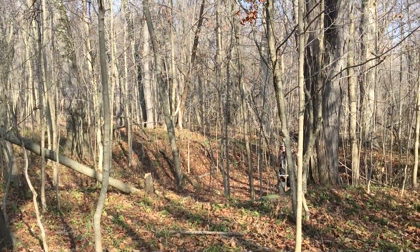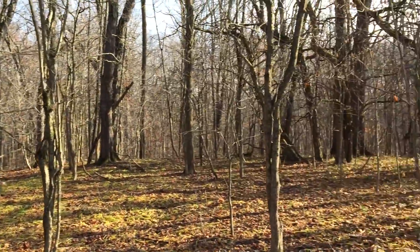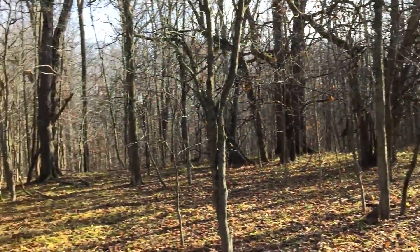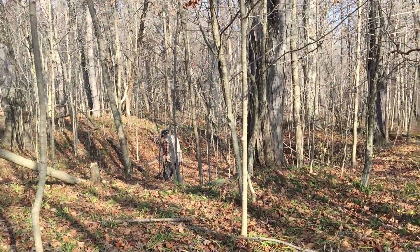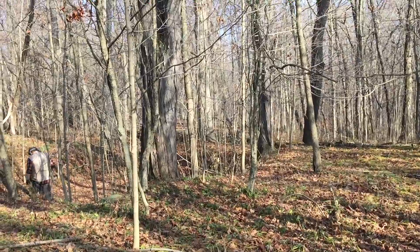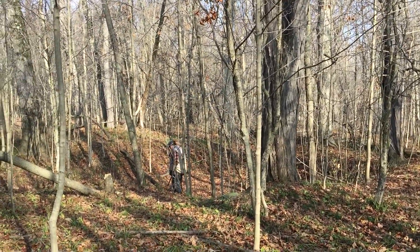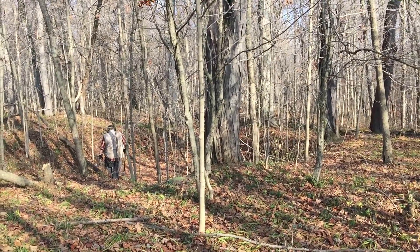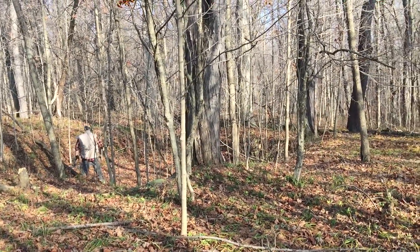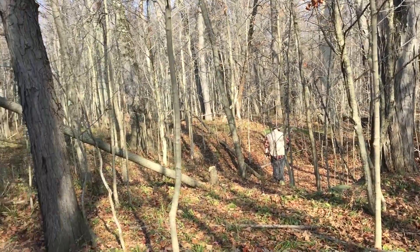This is a cellar hole we found wandering through the woods. Donnie found the site on an old mid-1800s map — we're assuming this is going to be awesome, looking for old colonial stuff. I've never been to a cellar hole before; this is my first one ever. A lot of people watching from New England — you guys are lucky to have these.